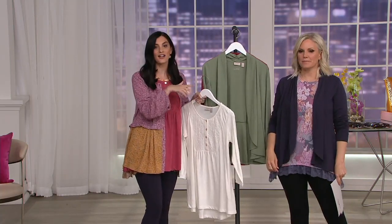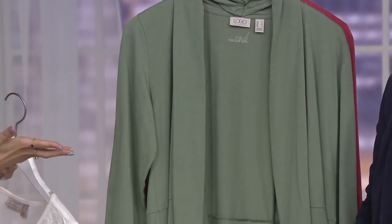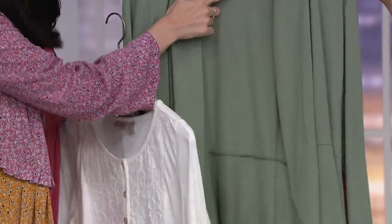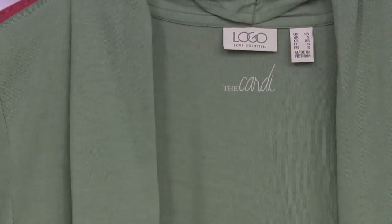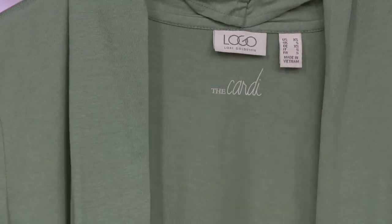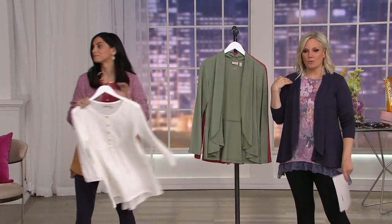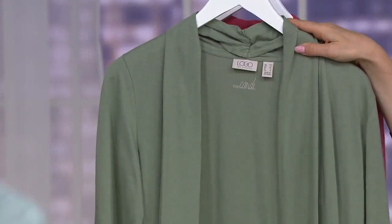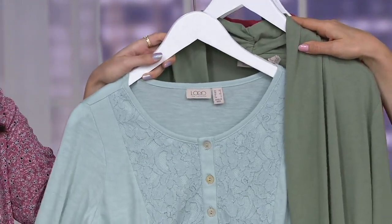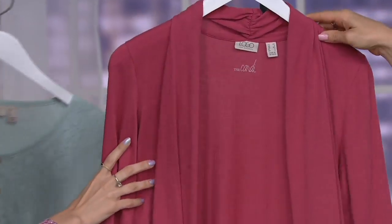The leggings are cotton-spandex, and this cardigan is cotton-modal. This is our Principles collection, which really means these are Lori's building blocks — your essentials. It literally says 'The Cardie.' I'm wearing it in the blackberry; this is the green spruce — a soft, light neutral that goes with so much.